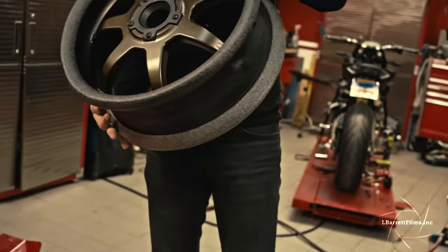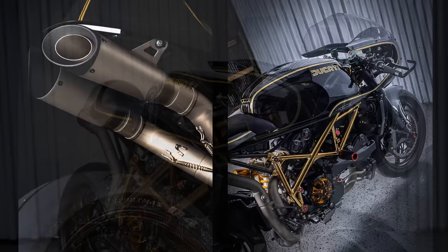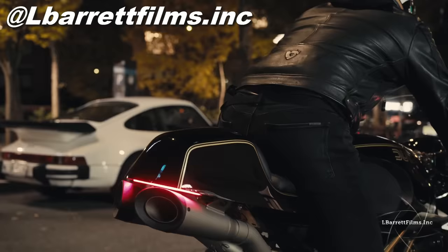I have to admit this bike looks absolutely immaculate, which means Zoltan did an excellent job with these photographs. And I also can't ignore Lester for all the stunning video clips shot on the streets of New York.